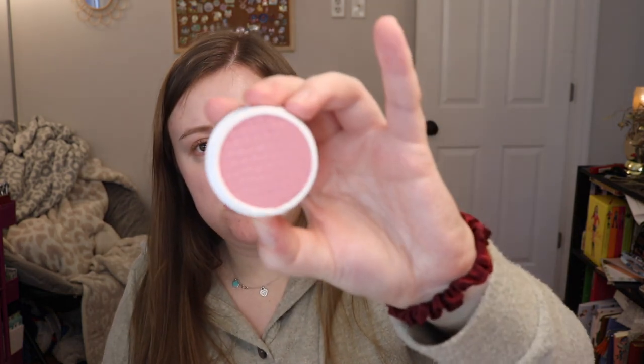Next we have a Super Shock Blush, and this is in the shade Birthday Suit. That's a really pretty color. I really like that — it's one of their satin finishes. Oh, that's really pretty. I think that would go well with my skin. There's a swatch of it — really pretty. One Super Shock Blush retails for $9.